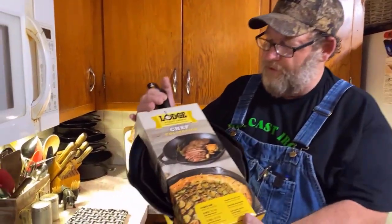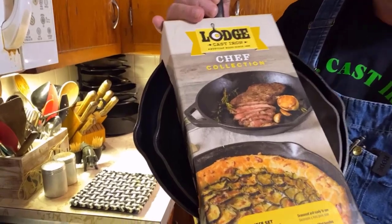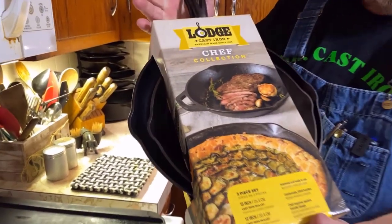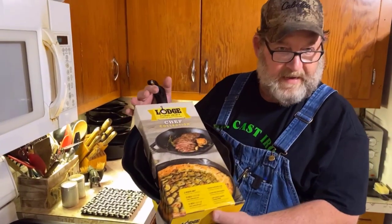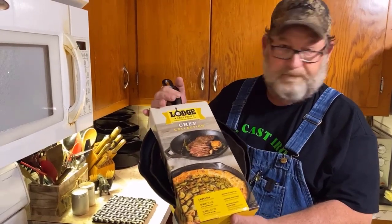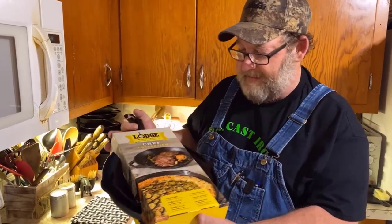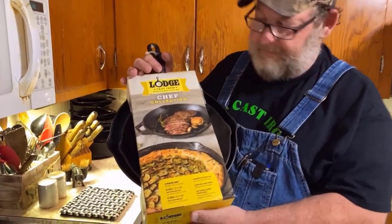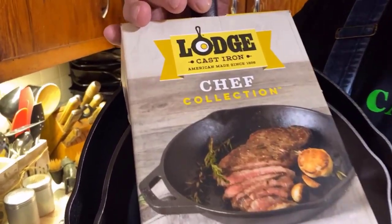Today I want to share with you a two-piece chef collection cast-iron skillets. These are Lodge cast-iron skillets, and in my opinion Lodge is one of the best cast-iron skillet companies there are. They've been around since 1896, and as a matter of fact they're the oldest cast-iron manufacturer still in existence here in the United States.